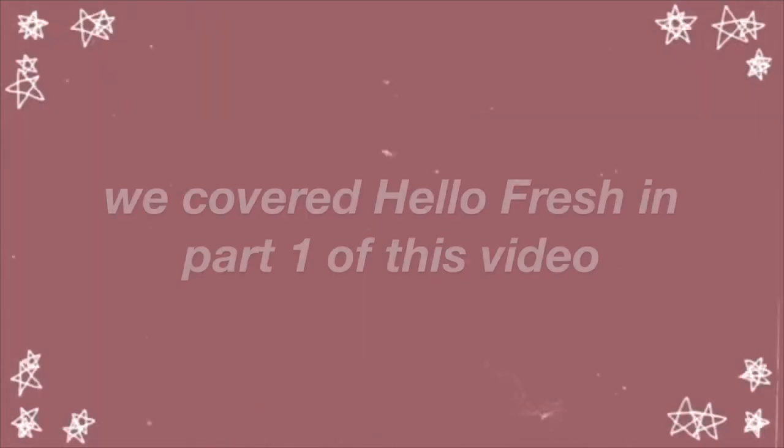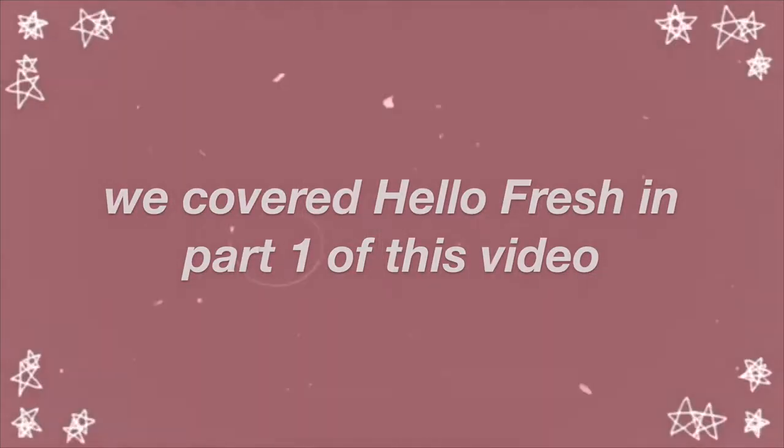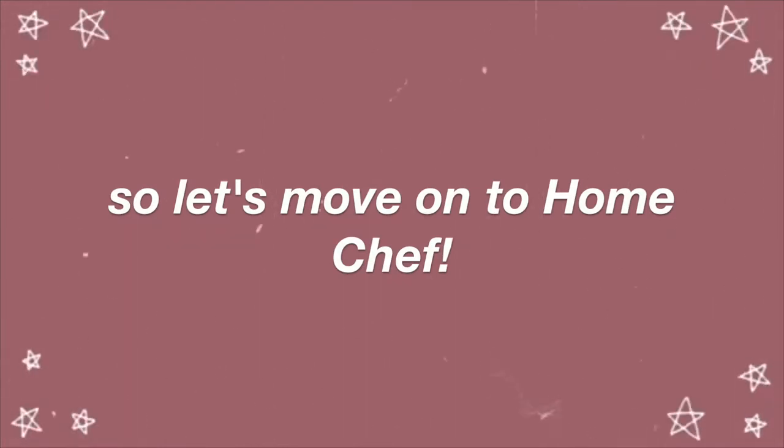For this week's video I'm going to be comparing the two meal delivery services HelloFresh and Home Chef. We got 12 different meals, meticulously scored and ranked them, and I'm going to give all the information to you now. At the end of this video I'll let you know which one was our winner.